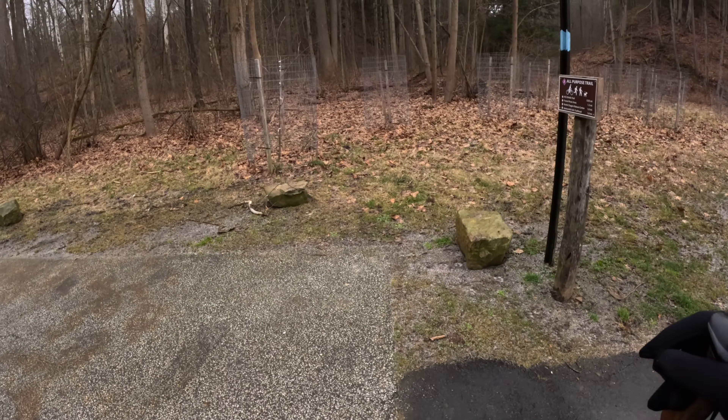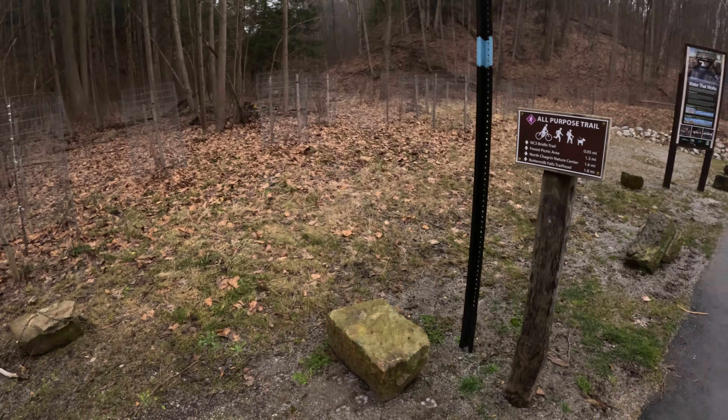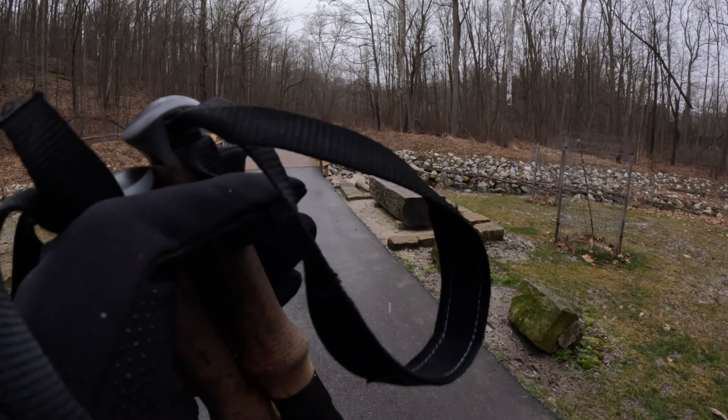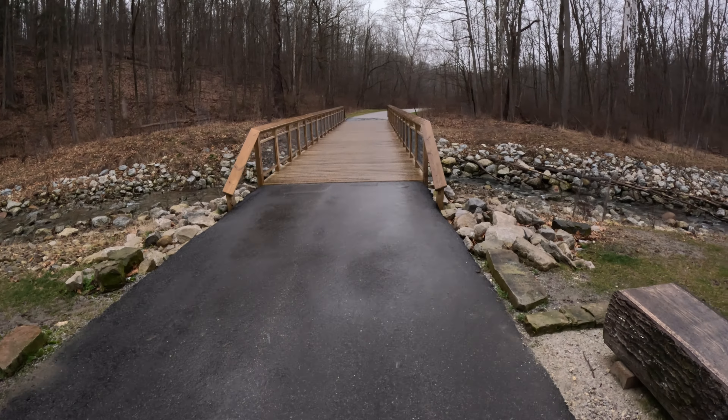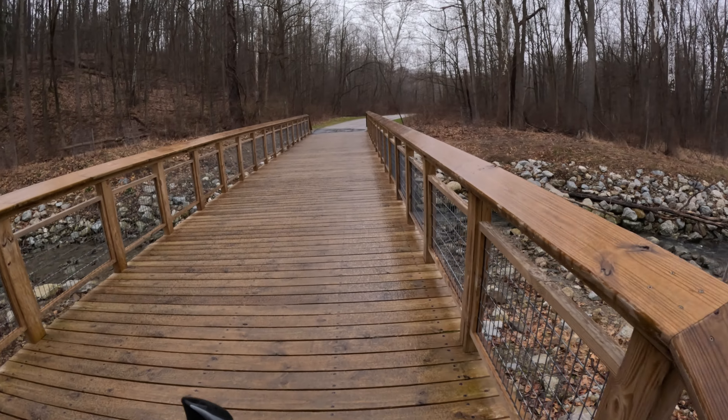Decent size parking lot, real good size. Got a port-a-potty out there, maybe 30 parking spots, picnic table, garbage cans. Doesn't say anything about the Buckeye Trail but we know it's there because of the blue blaze. The bridle trail — I think we'll be sharing the bridle trail as we usually do. So let's roll — transform and roll out.